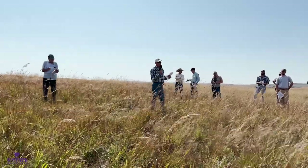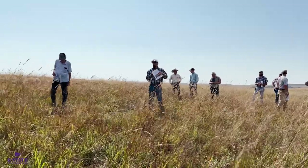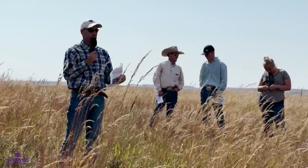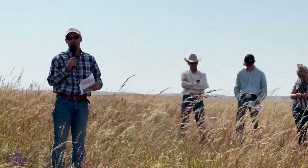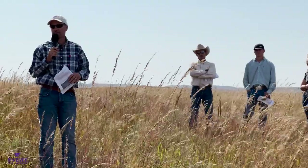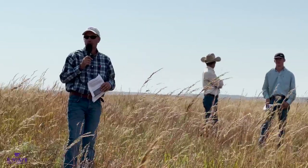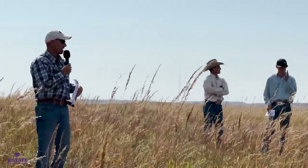Over the course of these five years, we've gone from over 50% old world bluestem cover overall — and 75% at this specific transect — to where there's less than 5% cover. That's a pretty significant decrease. It took a lot of effort and a lot of monetary resources.